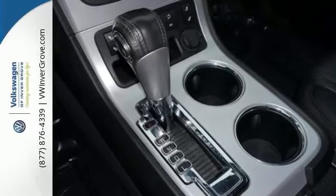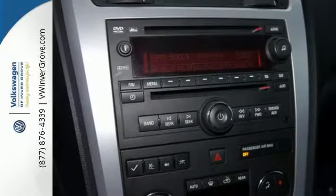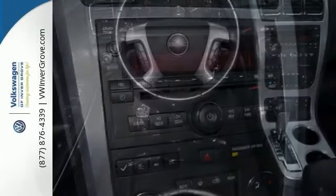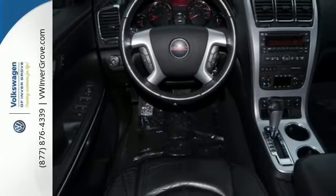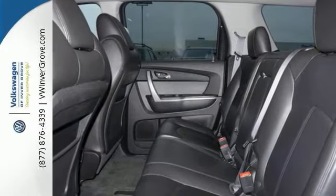It's ready to tow up to 4,500 pounds, so you can haul the whole family plus your winter toys anywhere you need to go. This vehicle has passed our comprehensive safety and mechanical inspection, and it comes with the peace of mind of our 7-day 100% money-back guarantee and 30-day exchange policy.